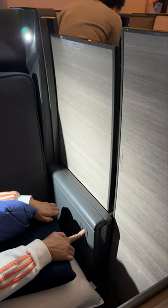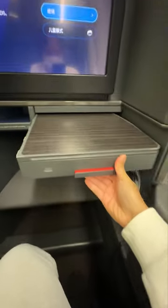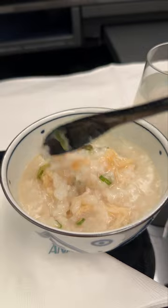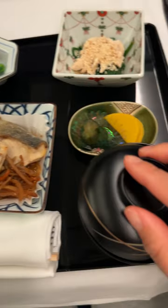And as if that wasn't enough, their menu. You can choose between the Japanese or international menu. Based on the food you see, can you tell which one I picked? Seriously, the food is fantastic, and I can't wait to show you more in detail in the next videos.